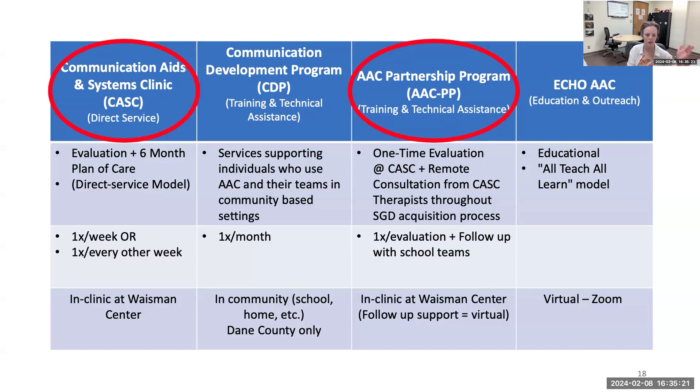The two programs I'm going to be talking about are the direct service outpatient model — you get an evaluation for 90 minutes and then we write a six-month plan of care. Ideally, we've made a feature match in 90 minutes, but I can tell you we don't always make a feature match in 90 minutes. So if we don't, then we have that six-month plan of care to keep working through features until we find a match. Then we find a match, we do the trial, et cetera.